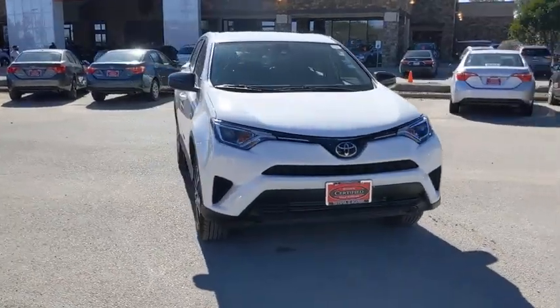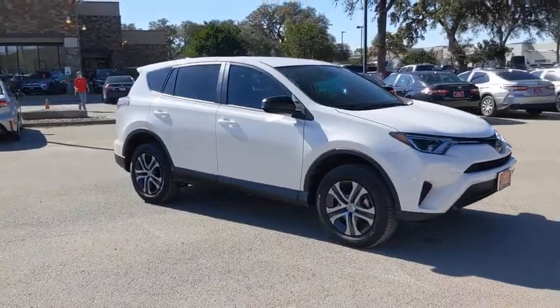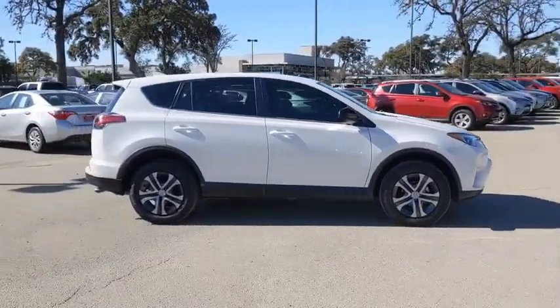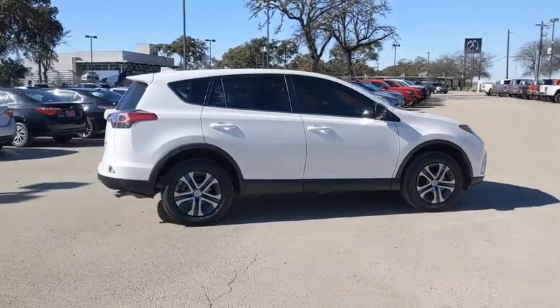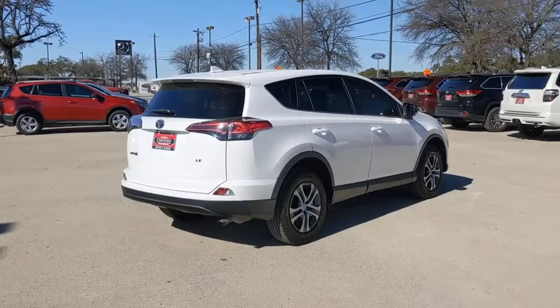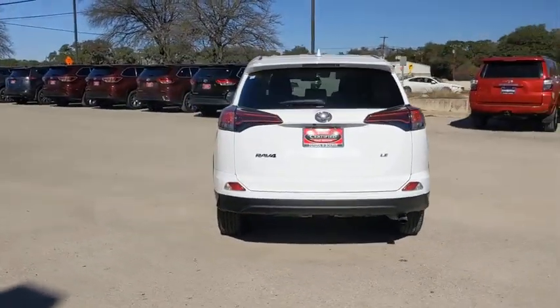Stop by and take a look at the 2018 Toyota RAV4. The RAV4 is one of the most fuel-efficient SUVs in its class. Versatile and efficient, RAV4 mixes the comfort and drivability of a sedan with the benefits of an SUV. This highly evolved, well-packaged crossover SUV lets you have it all.